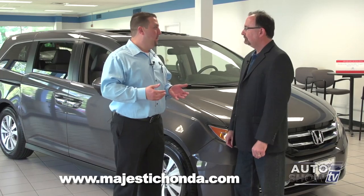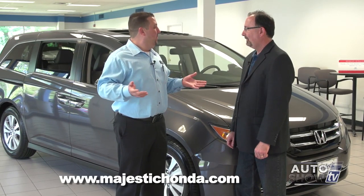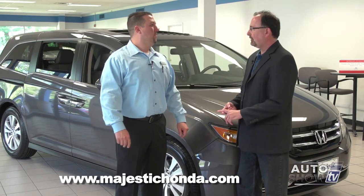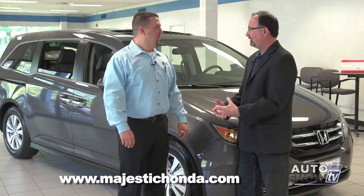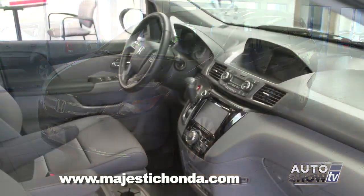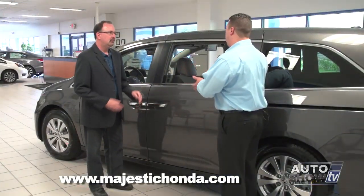This minivan provides a built-in vacuum cleaner — you've probably seen the TV commercials and we're going to put it through its paces in just a minute. This is Casey Martin, sales manager here at Majestic Honda in Lincoln. You sell an awful lot of Honda Odysseys — what makes them so popular? What makes the Odyssey so popular is it's the top in its segment in almost every category: performance, safety, reliability, technology. It's the best out there.